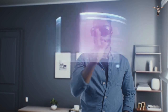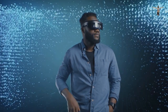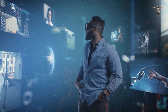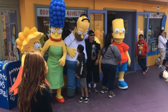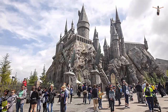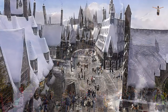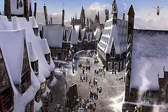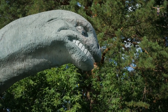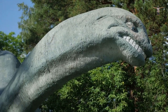The studio also has a variety of attractions, including a soundstage tour, a 3D and 4D movie experience, and a visit to the famous Bates Motel from the movie Psycho. The theme park at Universal Studios Hollywood is a thrilling experience that offers something for everyone. Visitors can enjoy rides and attractions based on popular movies and TV shows, including the Wizarding World of Harry Potter, Transformers, and The Simpsons. The park also features themed areas that transport visitors to different places, such as the streets of New York City or the World of Jurassic Park.